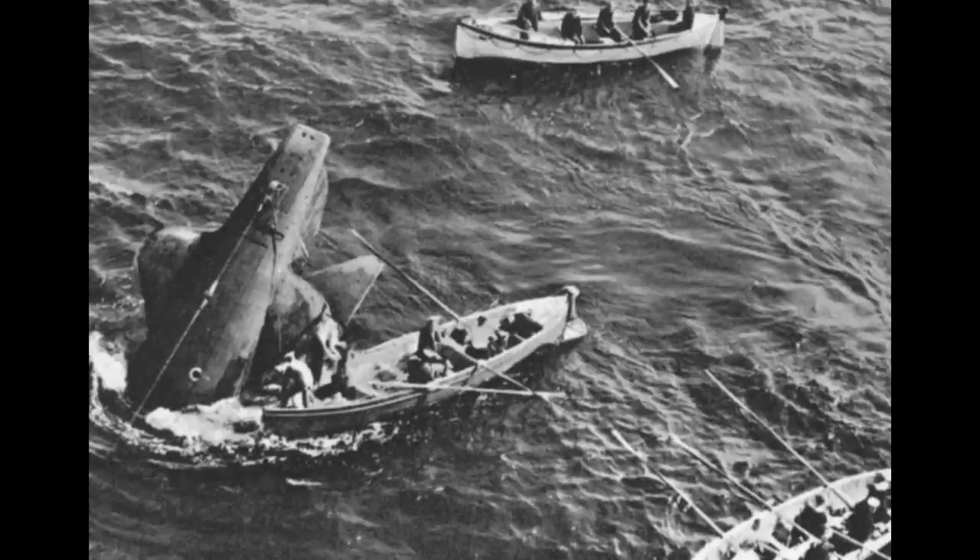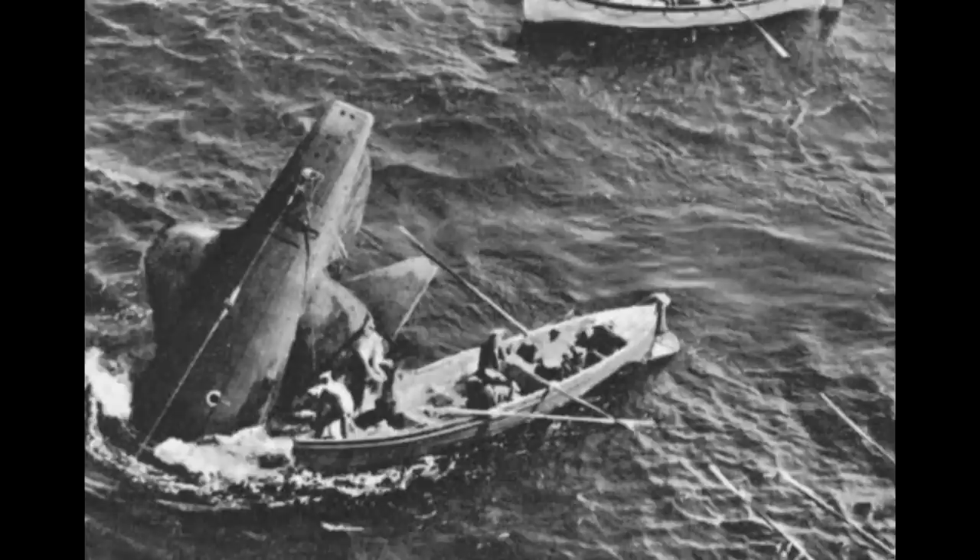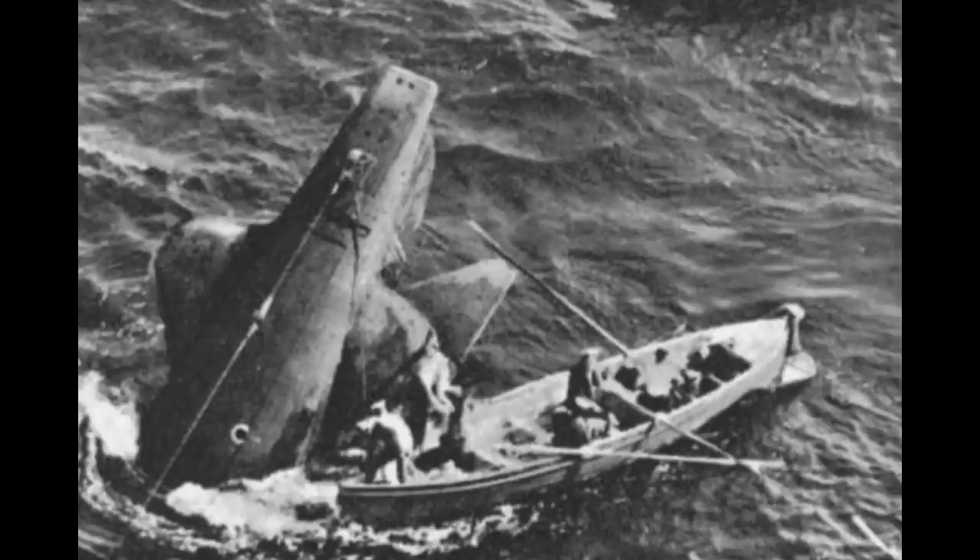If you're wondering why all those men trapped were doomed to die when the stern section is clearly visible and accessible, then stay tuned for a tragic story of bad luck, poor judgment, delayed action, and what is possibly one of the Royal Navy's dirtiest little secrets.